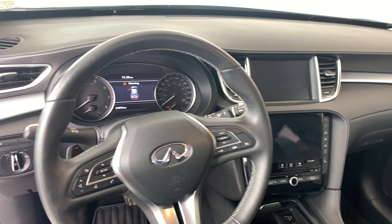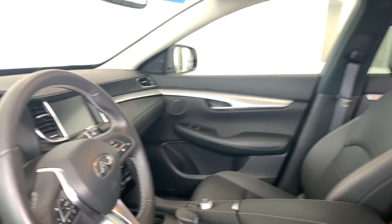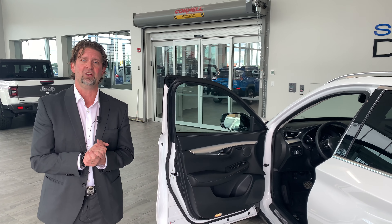You can see the fit and finish in this vehicle — very, very nice. Like I said, low kilometers, only 21,000 kilometers. You'll be happy with this vehicle. It has a lot of the options that everyone would want, of course including leather. Come see us here at St. Albert Dodge.